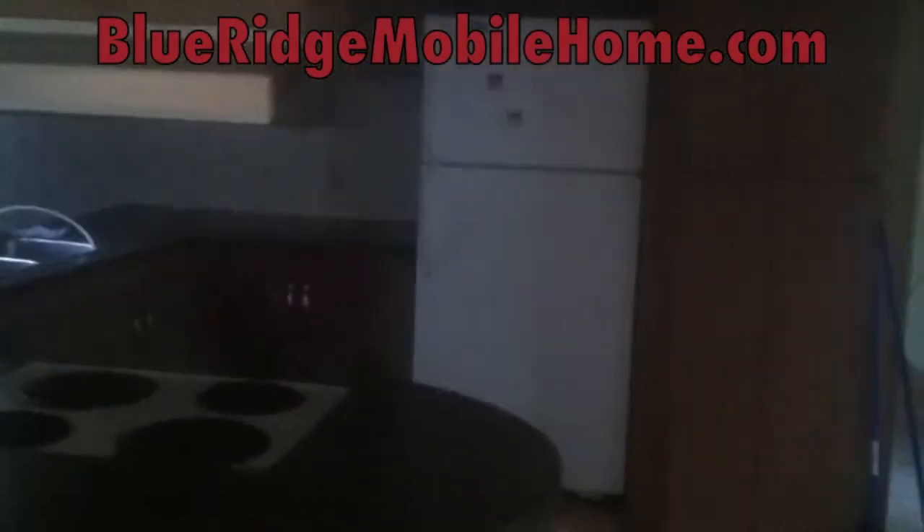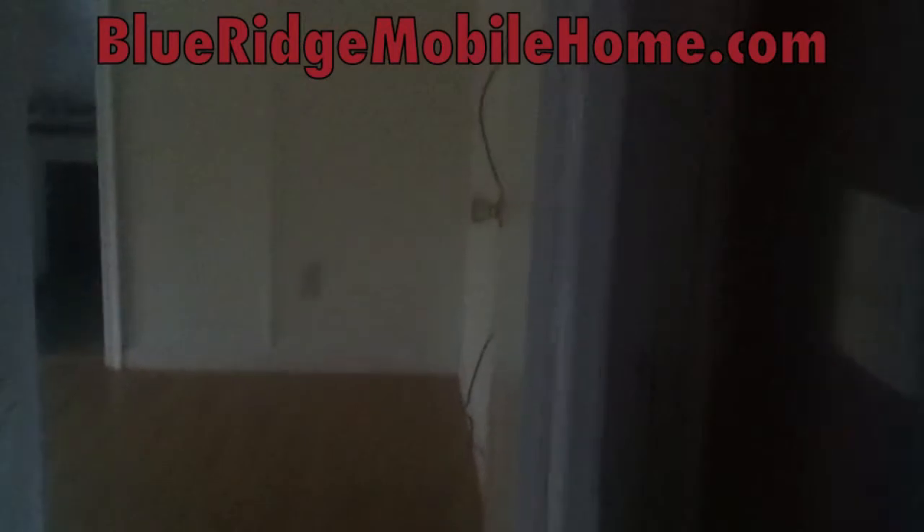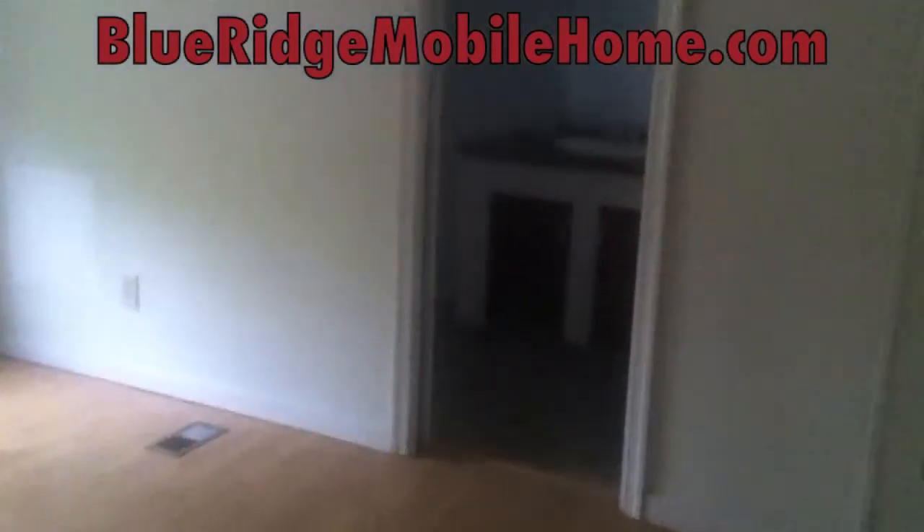Go to BlueRidgeMobileHome.com and I'll tell you all the details about this home. You can see here, I'm walking you through the kitchen. Everything is cleaned up. There are minor details that could be added, but to give you value, we're offering a cash price on the website right now. We've got an in-house contracting company — anything and everything can be done. It's pretty much ready to move in now.